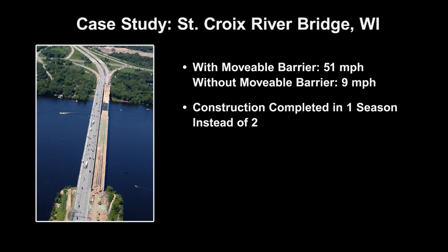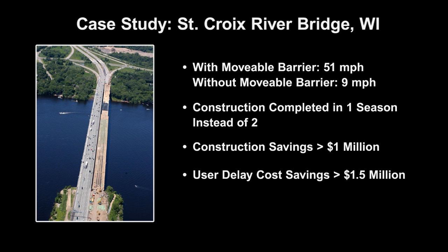Because of the full span closure, construction was completed in one season instead of two. Construction savings from early completion were estimated at greater than $1 million. User delay savings were estimated at greater than $1.5 million. Because of the positive protection, there were no crossover accidents during construction.